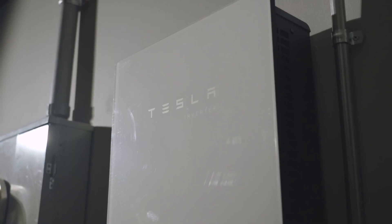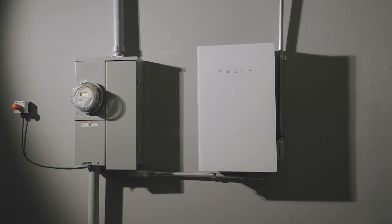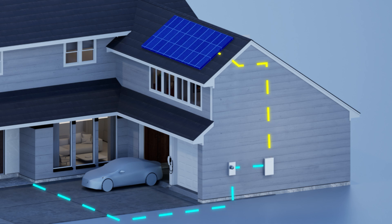This is the Tesla solar inverter, a key component of the Tesla energy ecosystem. The main function of this device is to efficiently change the power produced by solar from direct current to alternating current, which is used by homes or distributed to power grids.